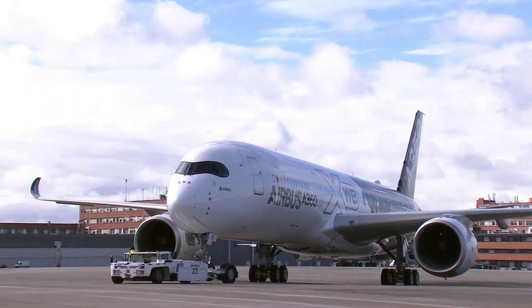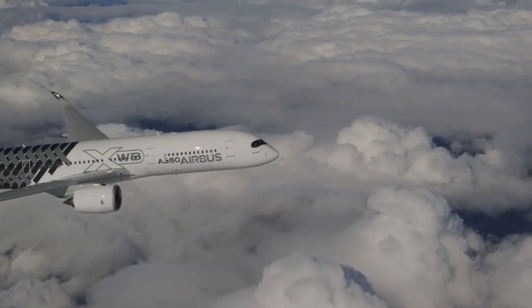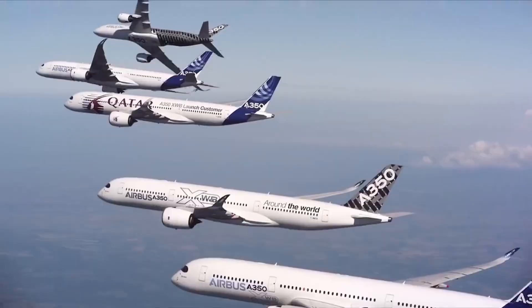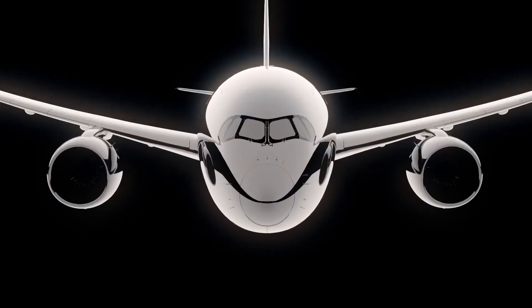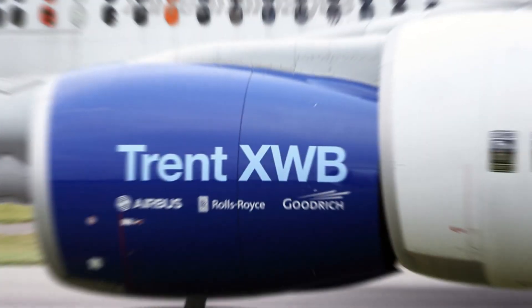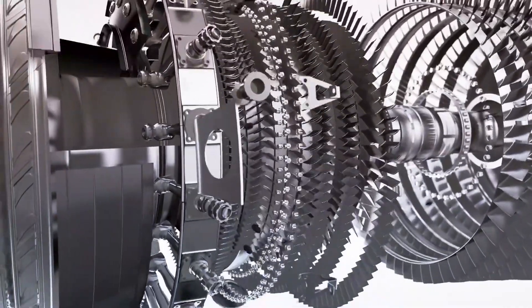The Airbus A350 has become a flagship of Airbus's success in the wide-body, long-haul market. Ever since it first took to the skies, the A350 has been turning heads with its sleek design, advanced aerodynamics, and highly fuel-efficient engines. Today, it stands as one of the most efficient aircraft in the skies. At the heart of this success is the Rolls-Royce Trent XWB engine, a powerhouse of innovation and efficiency.